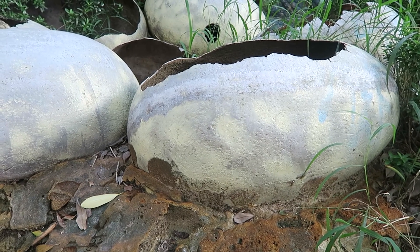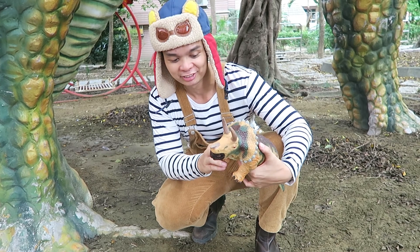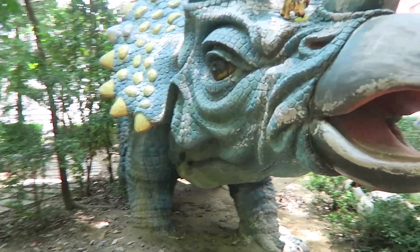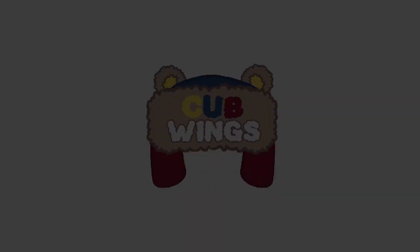Hey Cubs, today we'll discover dinosaur eggs and learn about different dinosaurs and their features. Stay until the end to see all the baby dinosaurs reunite with their mummies and daddies. Let's go!